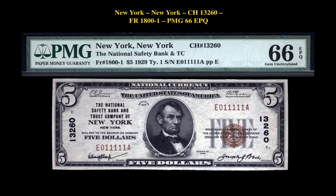The next note is a Friedberg 1800-1 NY NY Charter 13260 PMG66 EPQ. This national bank note is currently for sale on our Marketplace at $1,150.